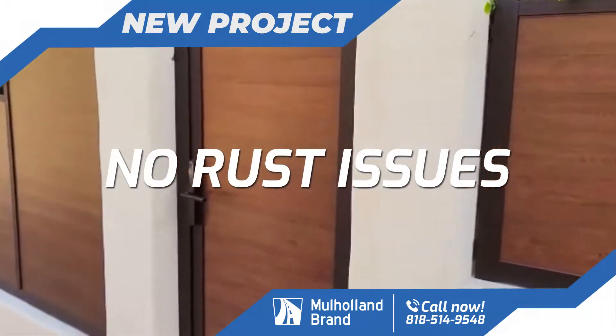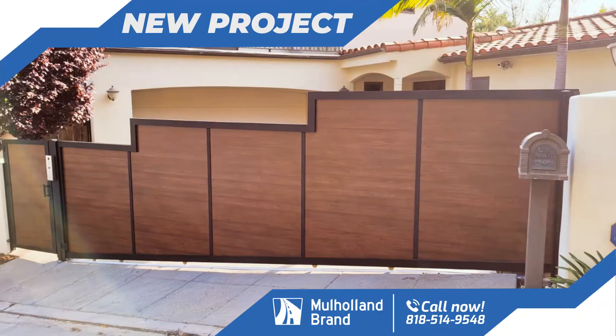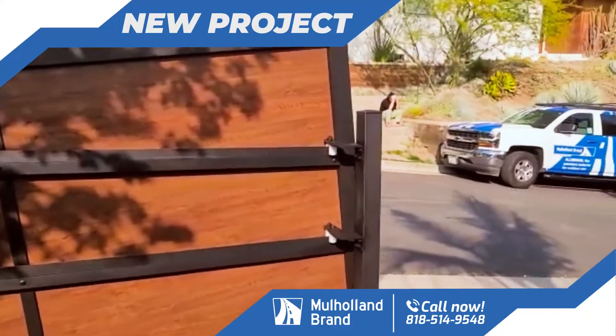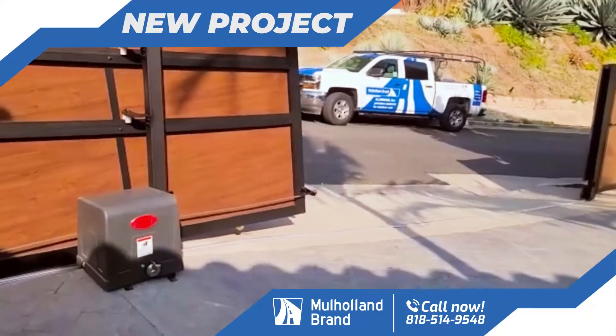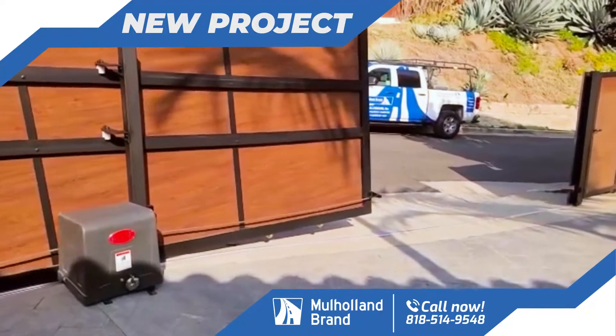We did all these fence panels here, we did the pedestrian door. The real challenge here was this sliding gate. This gate, because it goes on a slope, is being held by a couple of interior rollers. And you can see that it goes, climbs up and then slowly drops onto the track.